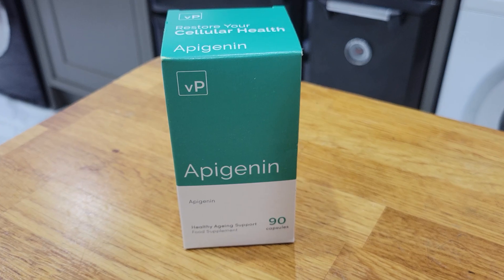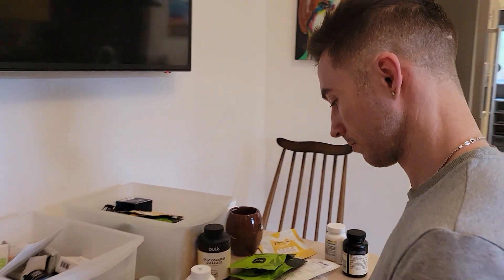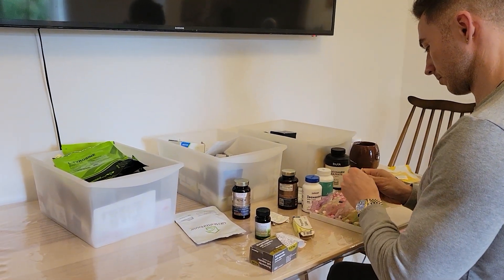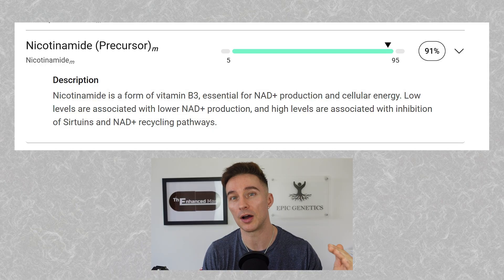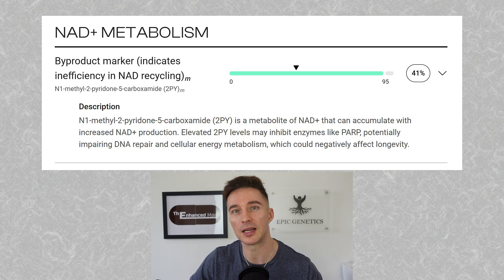I'm going to talk about the two agents for NAD salvage: 5-amino-1MQ and apigenin, as in my previous cycle. Looking at my data, I've been running niacin at 50 milligrams a day — in the form of nicotinic acid, the flushing kind. My data shows I'm high in nicotinamide, so too much precursor. The metabolite 2-PY indicates NAD salvage inefficiency or overdosing with precursors, which is why I'm reducing my niacin dose from 50 milligrams down to 25.